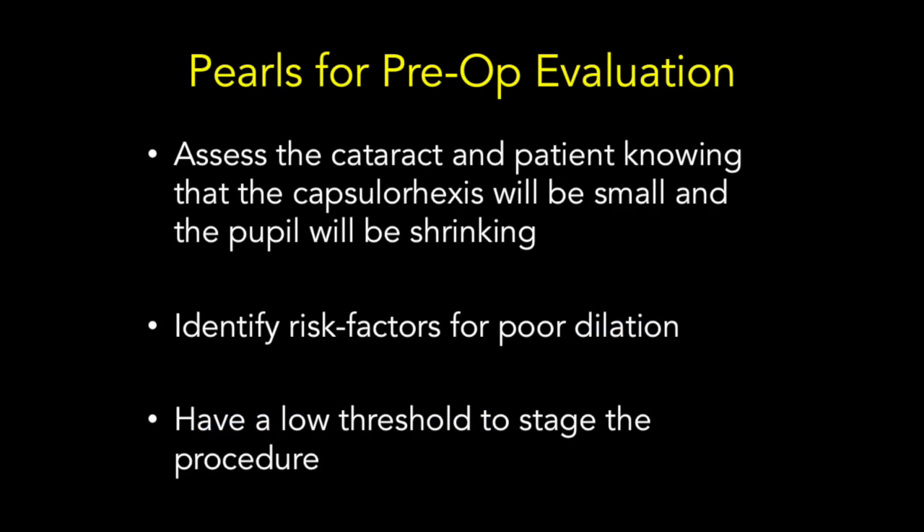Preoperative evaluation for a DMEC triple requires that the surgeon assess the cataract knowing that the capsulorexis will be small and that the pupil will very likely be shrinking before the end of the procedure. If the patient has any risk factors for poor dilation such as IFAS, or if the cataract will be unsafe to remove through a small capsulorexis and incomplete pupillary dilation, the surgeon should have a low threshold for staging the procedure.